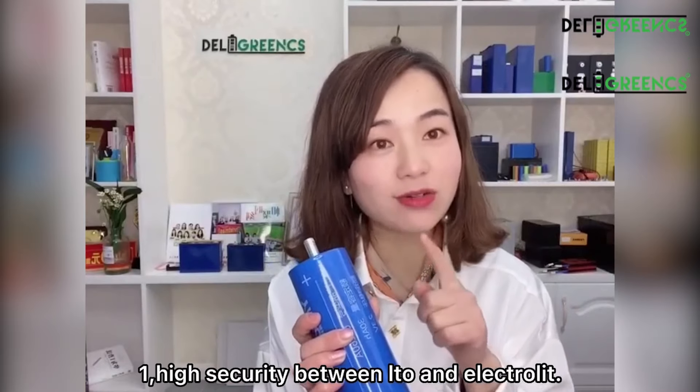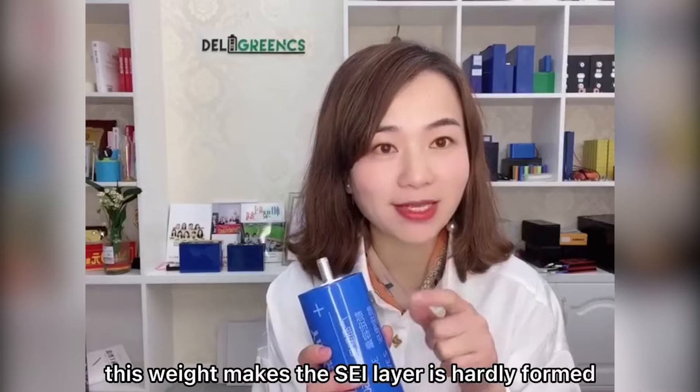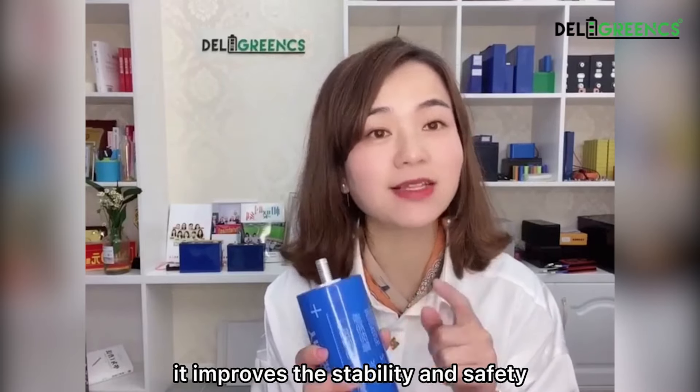First, high security. Between LTO and electrolytes, the activity is much lower than other common materials. This way makes the SEI layer is hardly formed. Thus, it improves the stability and safety for these batteries.